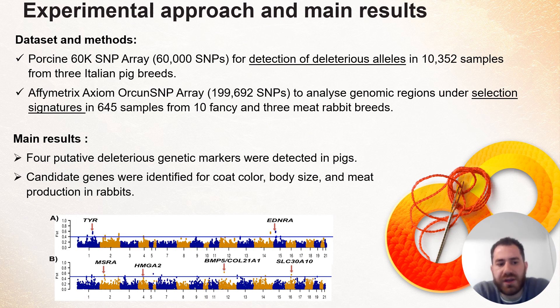On the other hand, in rabbits, we are working on analyzing genomic regions under selection. Those genomic regions should be associated with specific phenotypes in different breeds. The dataset in rabbits was obtained from 10 fancy and 3 meat production breeds with different phenotypes. We analyzed 645 samples using an Affymetrix Axiom OrcunSNP array.